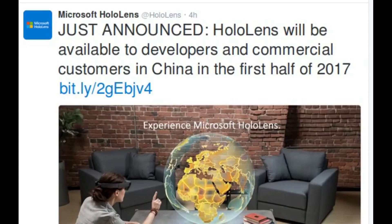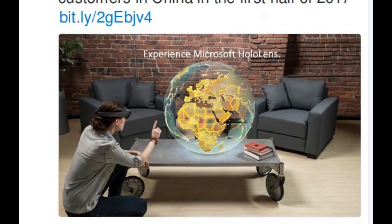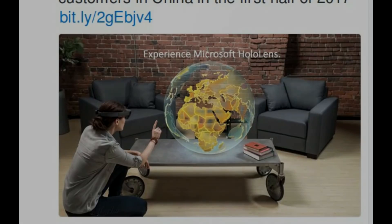Microsoft has announced that HoloLens will be available to developers and commercial customers in China in the first half of 2017. Watch this video released by Microsoft Windows to know about HoloLens and mixed reality.